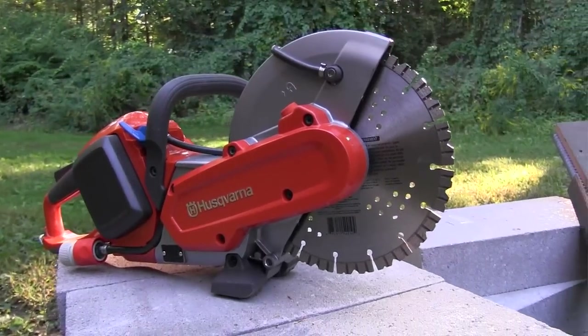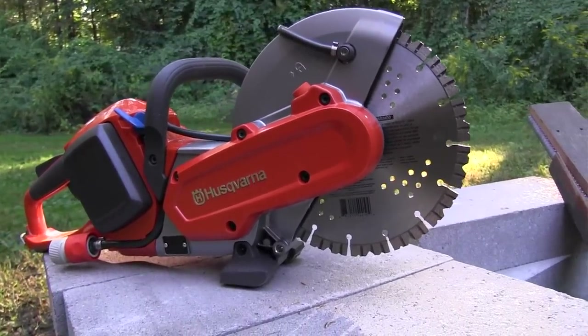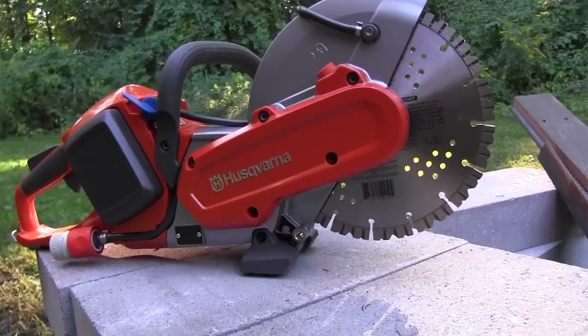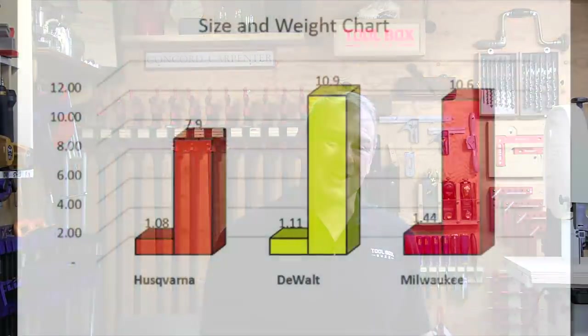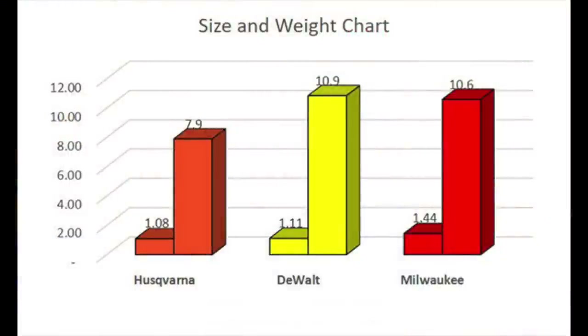As far as size and weight, the winner of that category was Husqvarna. The length, width, and height of the cutting saws were used to determine cubic volume. In the accompanying graph, the left column is the size ranking of the saw and the right column is the weight. The Husqvarna is noticeably smaller and lighter than the other two.